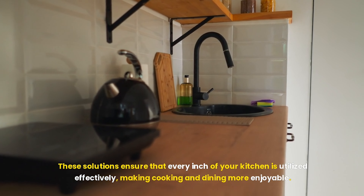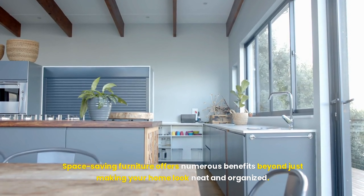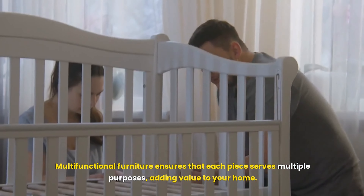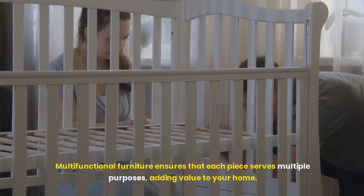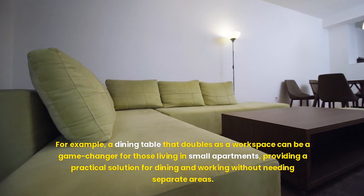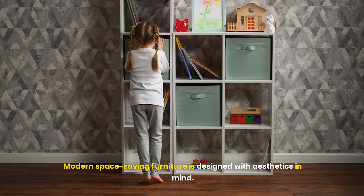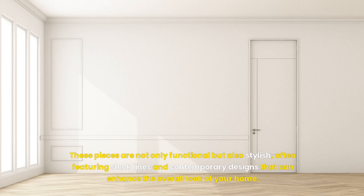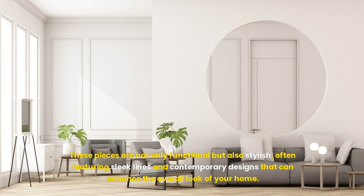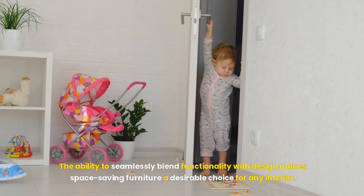Space-saving furniture offers numerous benefits beyond just making your home look neat and organized. Multifunctional furniture ensures that each piece serves multiple purposes, adding value to your home. For example, a dining table that doubles as a workspace can be a game-changer for those living in small apartments. Modern space-saving furniture is also designed with aesthetics in mind — these pieces are not only functional but also stylish, featuring sleek lines and contemporary designs that enhance the overall look of your home.